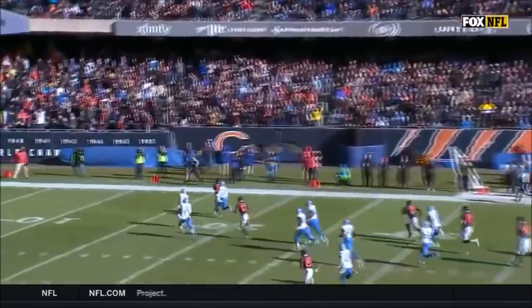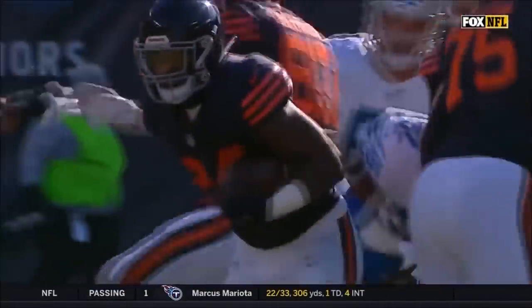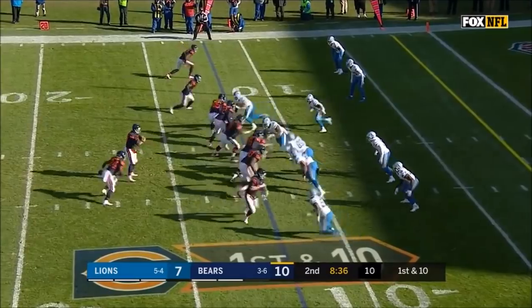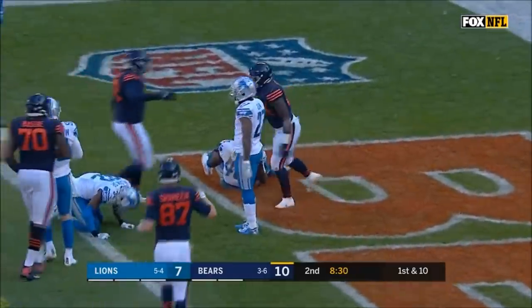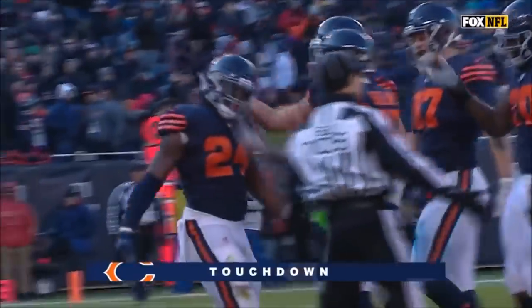And Jordan Howard is off to the races — they wouldn't have got him before, it's flag football. That is a 50-yard run. Watch this on DVR, first things first. First down give is to Howard, and he'll find the end zone — Jordan Howard. What a start on offense for these Chicago Bears today.